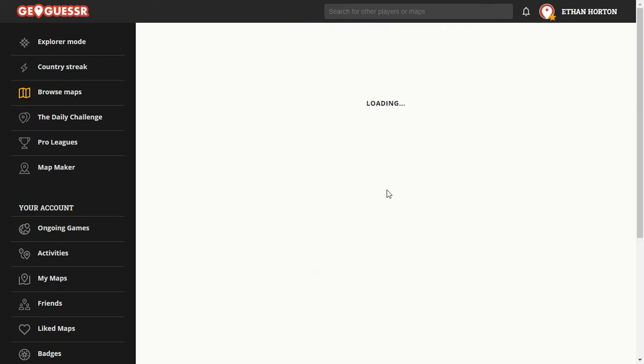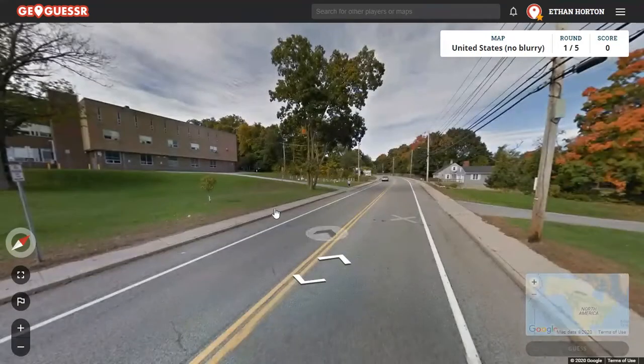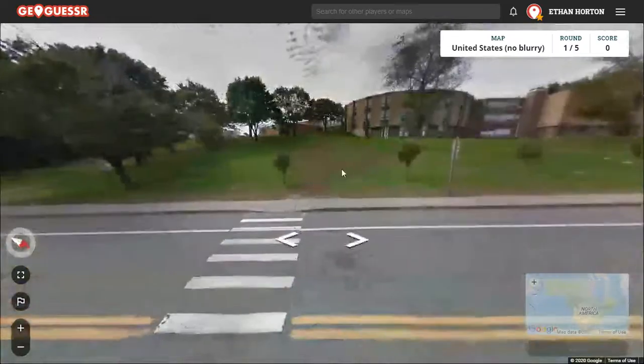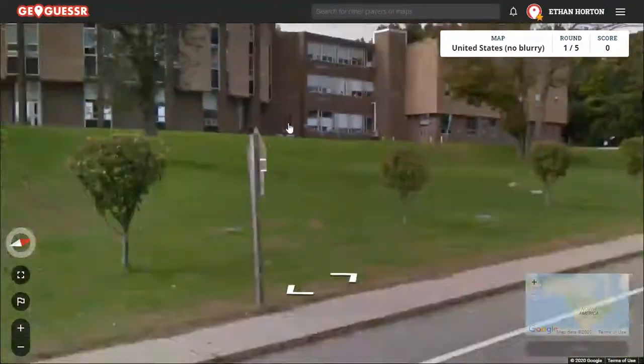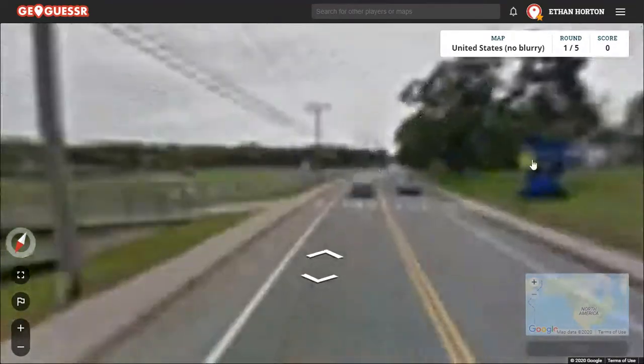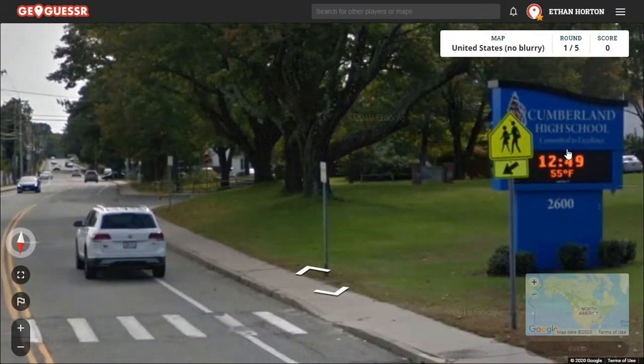Alrighty, folks, welcome back to a United States map. No blurry, because we hate the blurry. Basically, it's another perfect score attempt, but we're going to try to do it faster this time. We had some struggles last time out, but we move. Cumberland High School.